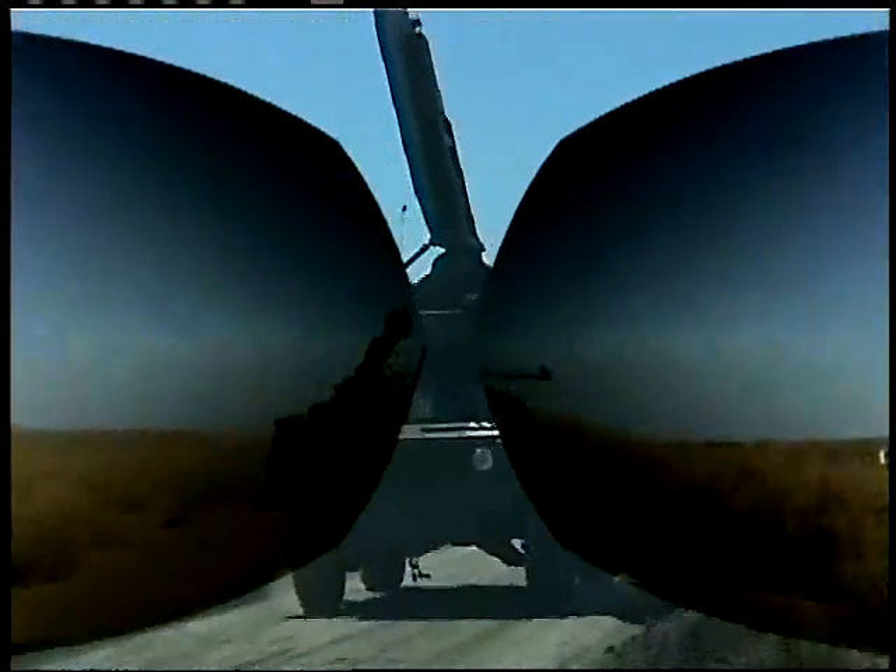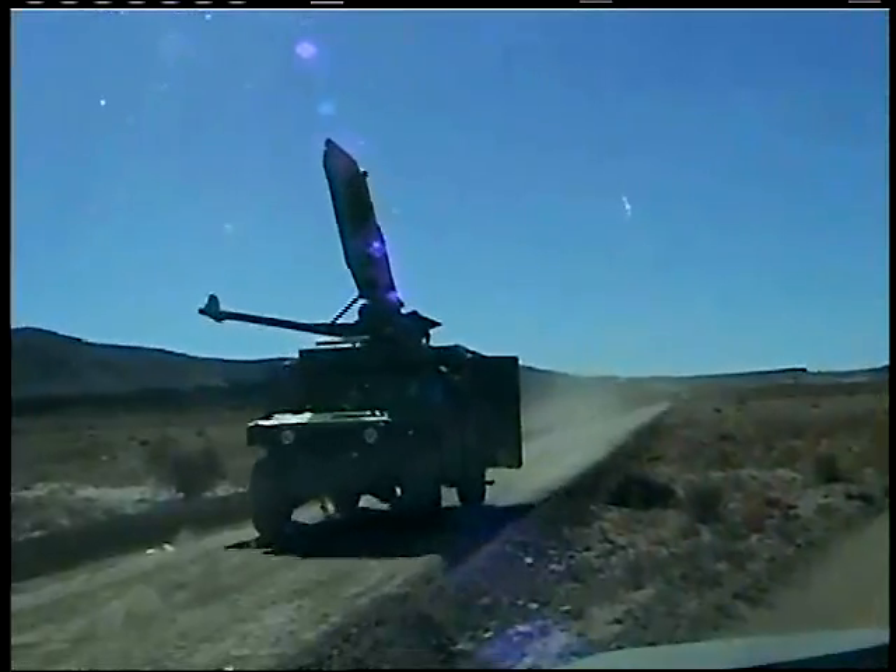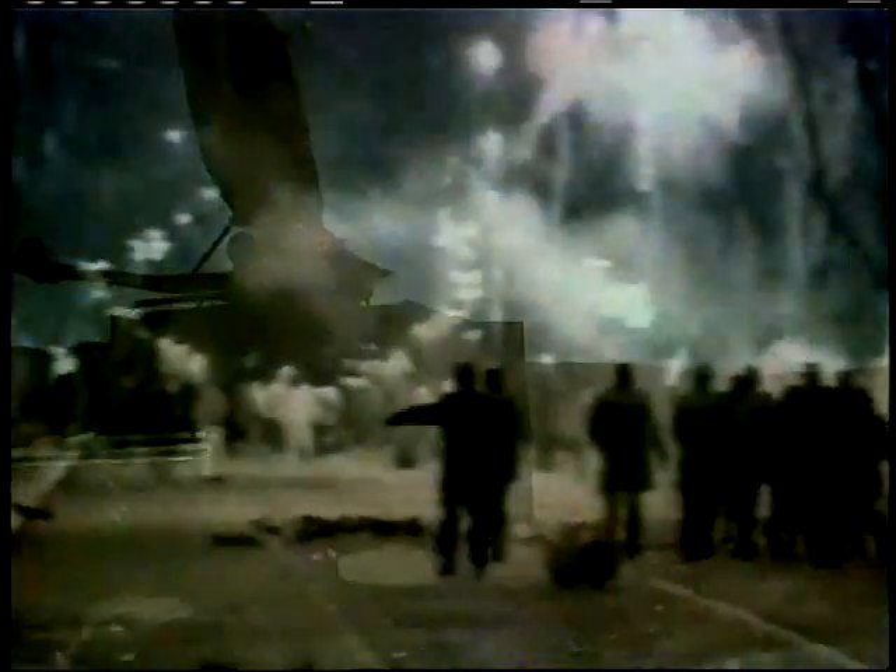ADS will provide our men and women on the battlefield an extraordinary new capability. For the first time, they will have a non-lethal system with a range greater than that of traditional small arms weapons. It will give them the flexibility they need on today's complex battlefield.